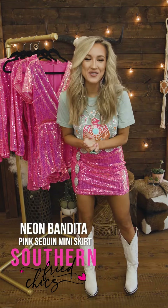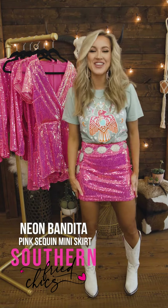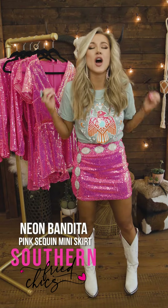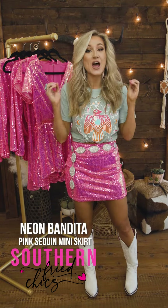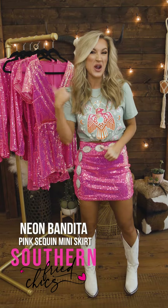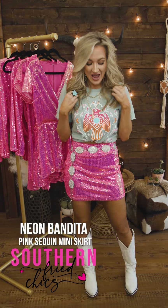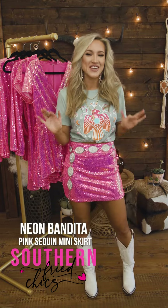Hey y'all! So now I have on our fun little skirt in the Neon Bandita collection. I love this collection and I love this skirt because you can either wear it with our moto jacket as a set or you can wear it separately. I have it on with this cute graphic tee right now.